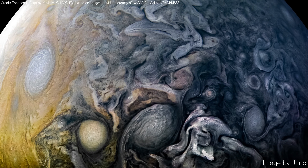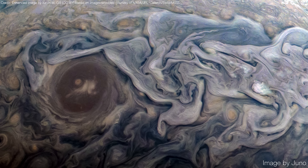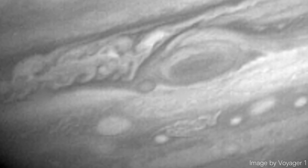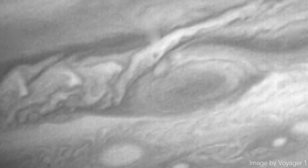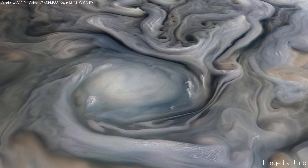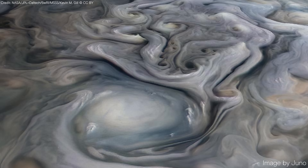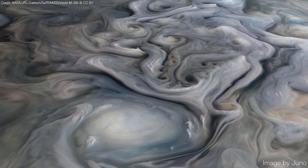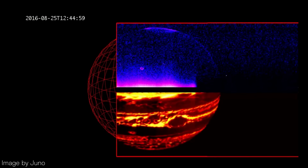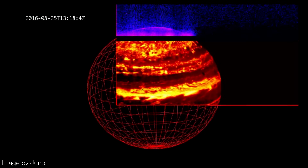Jupiter is home to countless storms and vortices, appearing as white ovals, brown spots, or chaotic whirlpools. Many of these storms form at the boundaries where atmospheric bands meet, creating eddies and cyclones that can persist for years. The immense power of Jupiter's storms is fueled by the planet's internal heat and turbulent weather systems. Unlike Earth, where most weather is driven by the Sun, Jupiter radiates more heat than it receives, generating intense convection currents in its atmosphere.